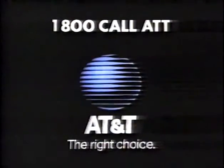Fast, huh, Danny? It's my kind of button. To get the AT&T card, dial 1-800-CALL-ATT.